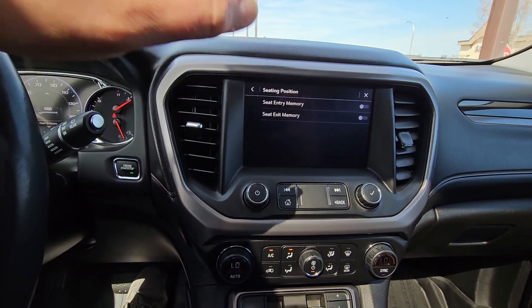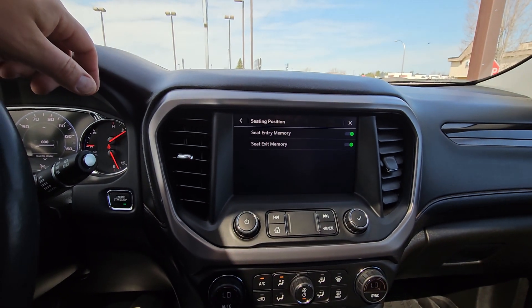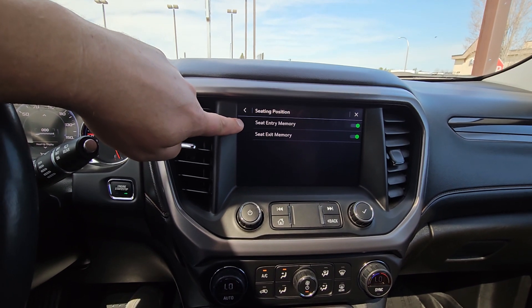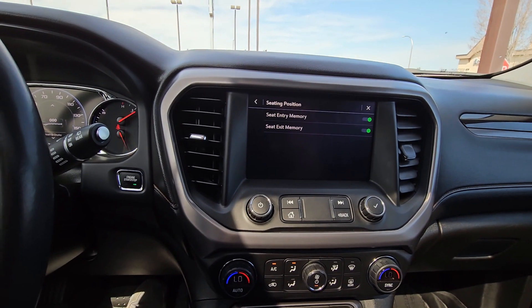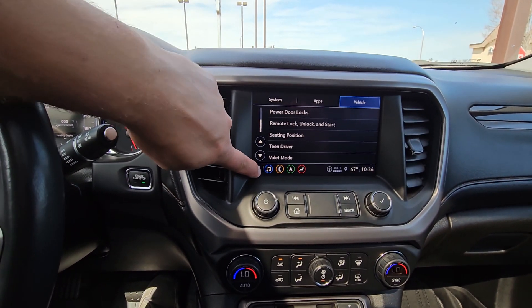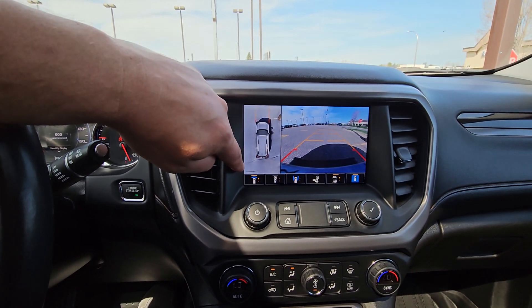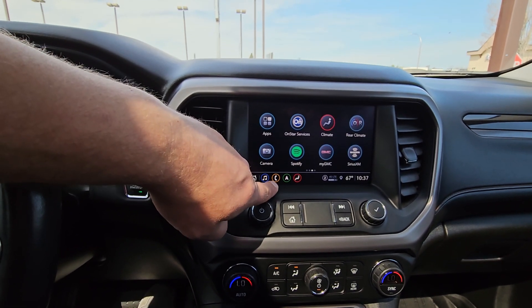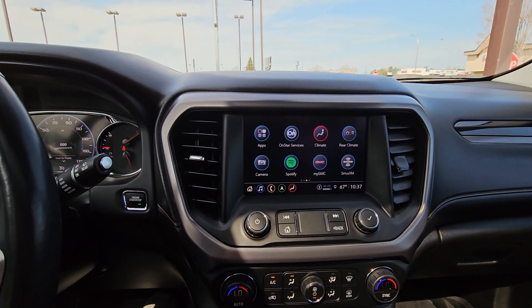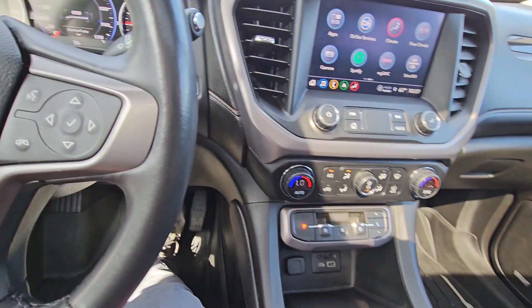The key fob will recognize your fob and return to the memory seat position you set. I'll turn on easy exit so the seat goes back and the steering wheel raises up for more room to get in and out. Remember all your different camera views. I'll do one more video on setting up the app on your phone — thanks!